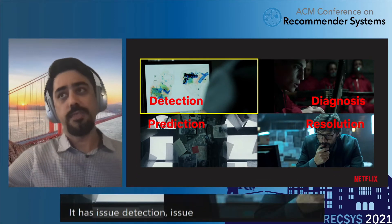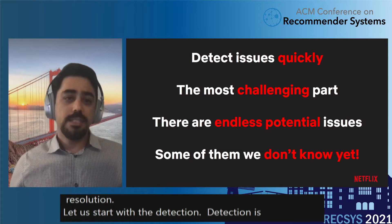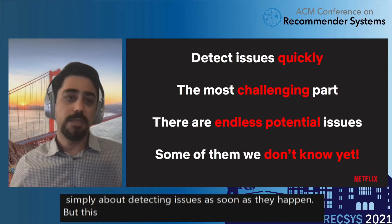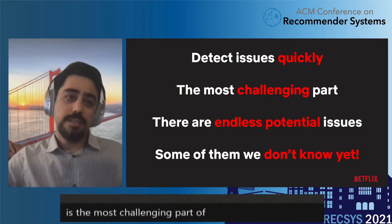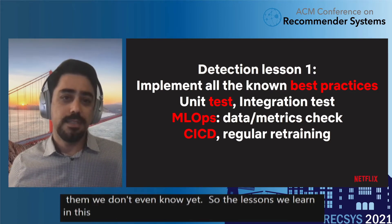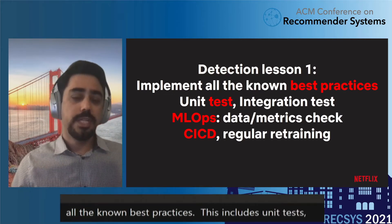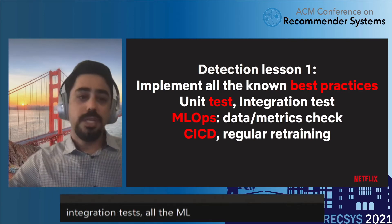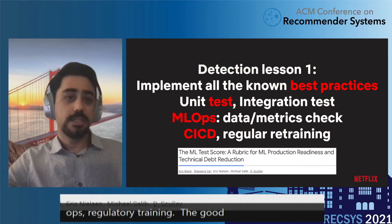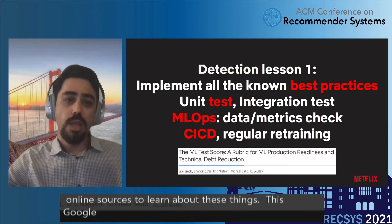Let's start with detection. Detection is simply about detecting issues as soon as they happen. But this is the most challenging part of REXUS Ops because there are endless potential issues, and some of them we don't even know yet. The first lesson was to implement all known best practices — unit tests, integration tests, all the MLOps practices, regular retraining. There are many good online resources, such as a Google paper with an excellent checklist to identify gaps in your system.